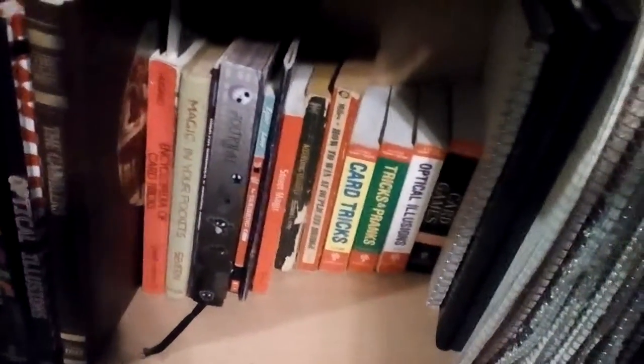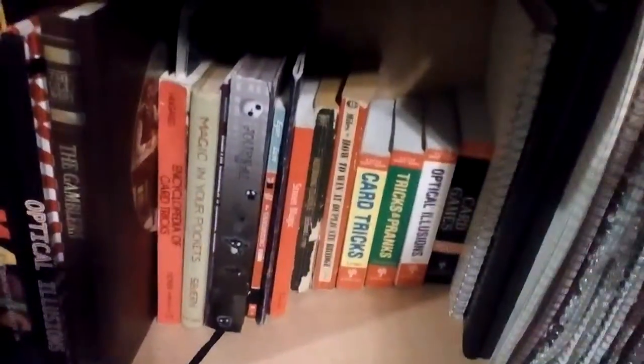These are very old books — this one is by Gene Hugard, who you may know from helping write Expert Card Technique. I also go through books like Magic in Your Pockets — I don't remember the author — but these are old tricks that today aren't going to wow an audience. They're more simple tricks for beginners but very old. I go through old trick books like the Encyclopedia of Card Tricks and take the ideas to try to make my own effects.